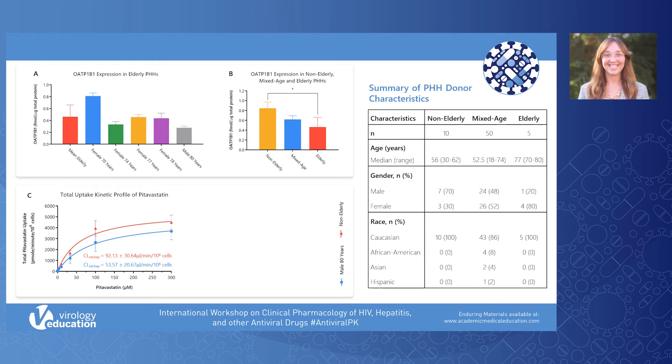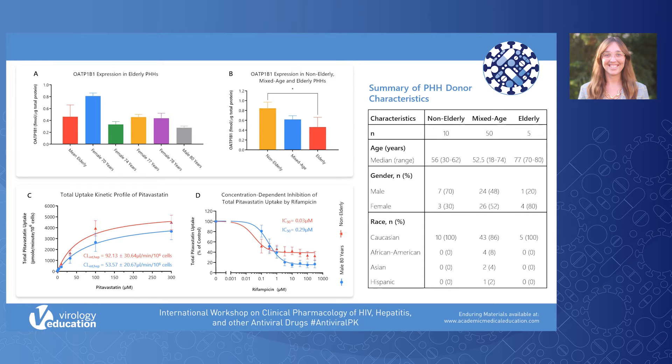There was a 42% decrease in hepatic intrinsic clearance between the non-elderly and the 88-year-old elderly donor; however, this difference was not found to be significant. Graph D shows the concentration-dependent inhibition of total pitavastatin uptake by rifampicin. The IC50 was 90% higher in the 88-year-old elderly donor, and this difference was found to be significant.